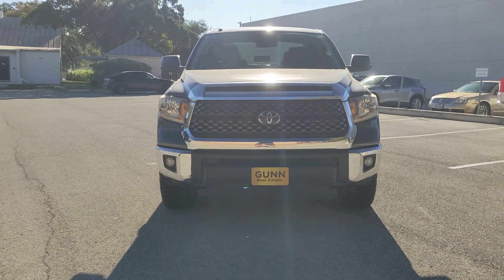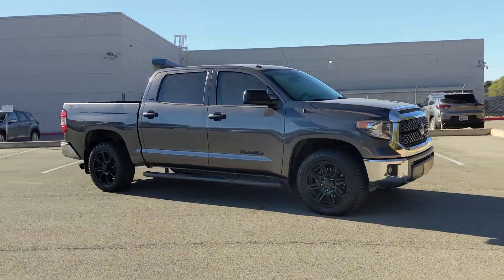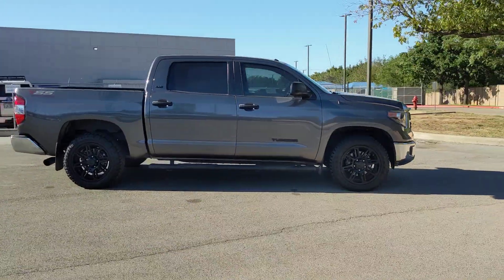You're gonna love the 2019 Toyota Tundra. With less than 80,000 miles on the odometer, this vehicle stands out from the rest.